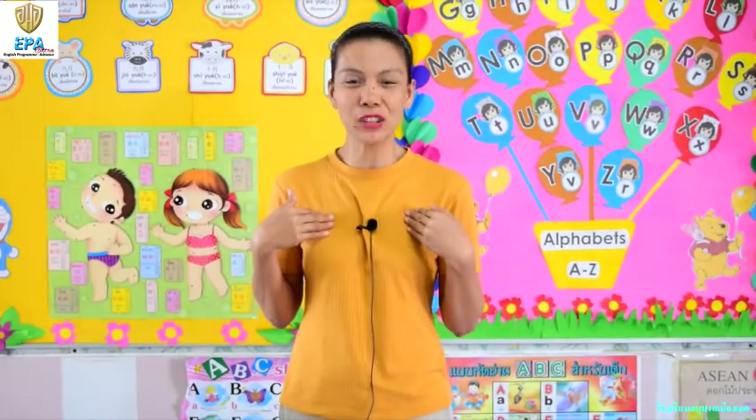Hello kids! Teacher Karen is back again, and today we are again going to talk about science. So if you are ready, come and join me and let's have fun learning!